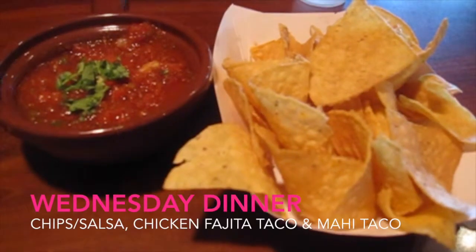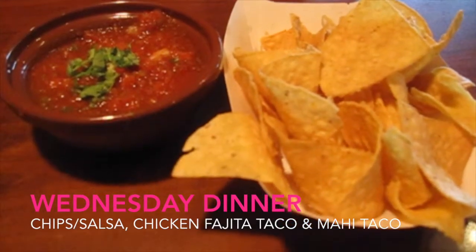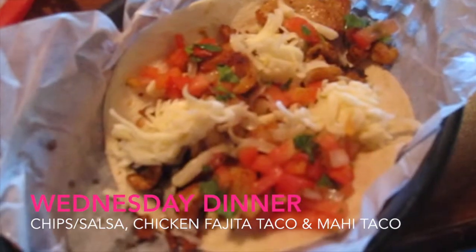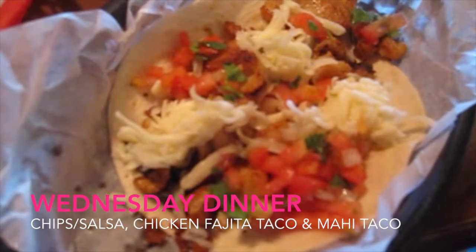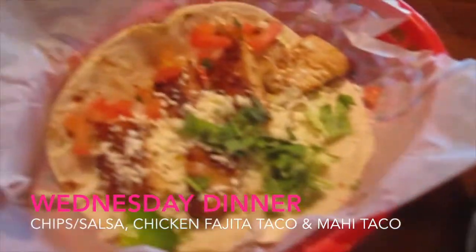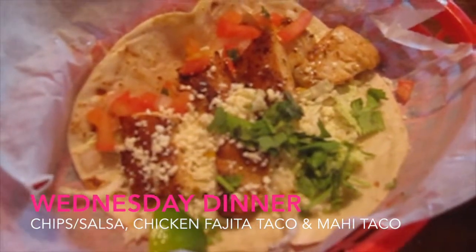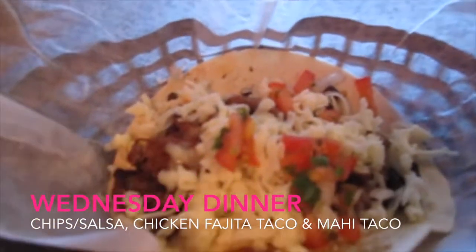For Wednesday night dinner we decided to try out a new Mexican restaurant. Since chips and salsa are basically our food group, we started with that. My husband and I each ordered two tacos — I got a chicken fajita taco and a mahi mahi taco because I absolutely love mahi mahi. My husband got two steak fajita tacos.